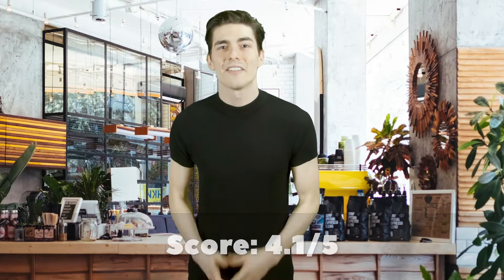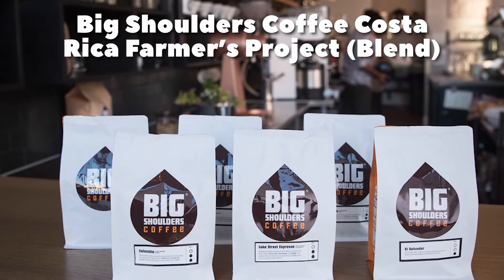In third place at 4.1 out of 5, Big Shoulders Coffee Costa Rica Farmers Project Blend. Big Shoulders Coffee's Farmers Project is arguably one of the finer coffees from an American-based roaster. If you're wondering what's up with the name Farmers Project, it's in reference to the small group of farmers in Costa Rica who are responsible for the production of those beans. It's also worth noting that the coffee is roasted on demand, ensuring its freshness.